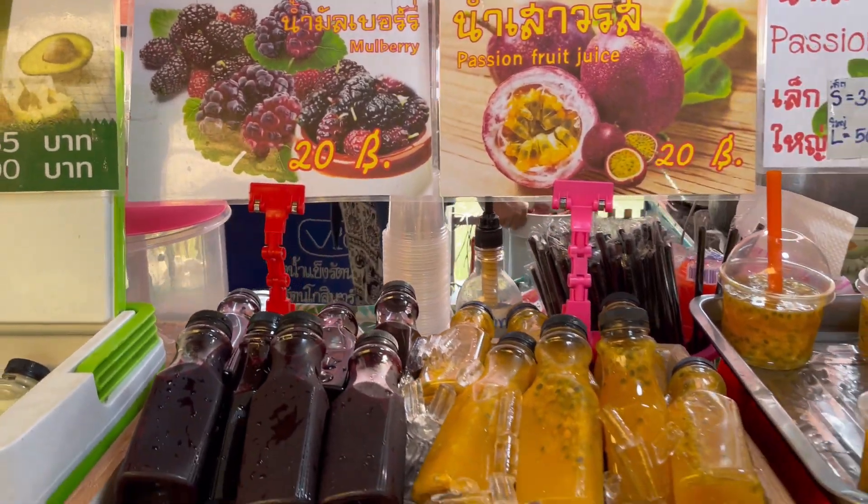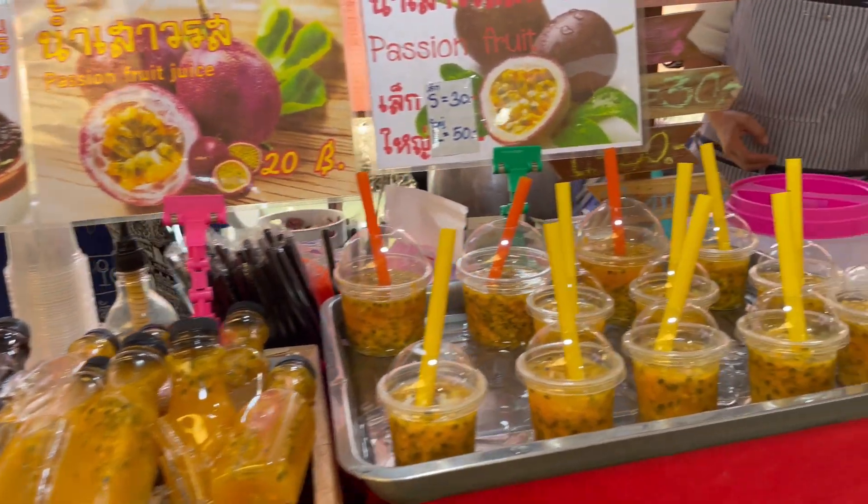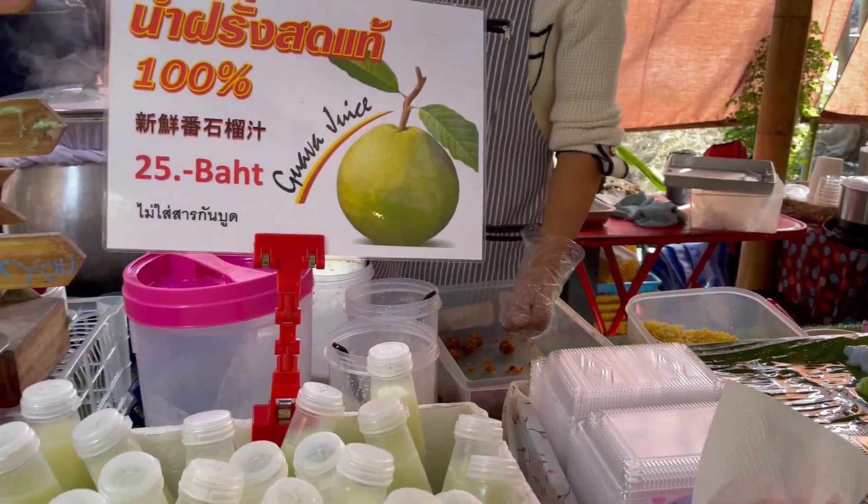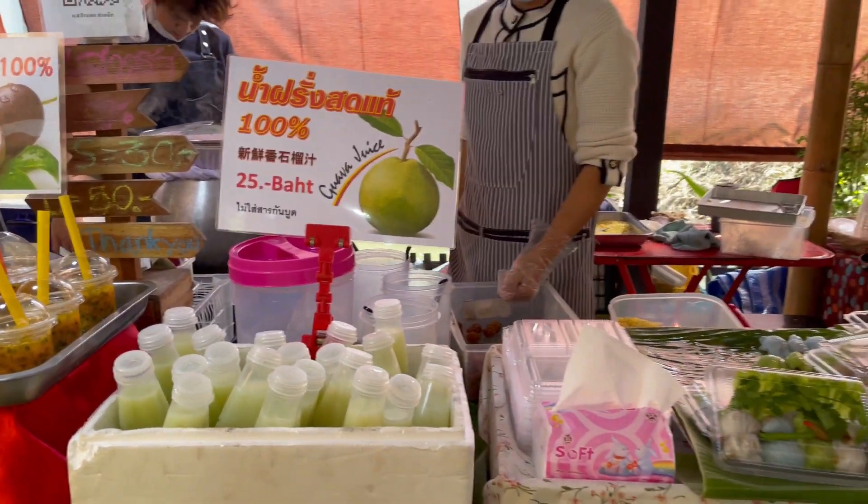Oh, berry juice! Hello. Guava juice — wow. Guava juice, oh, delicious!